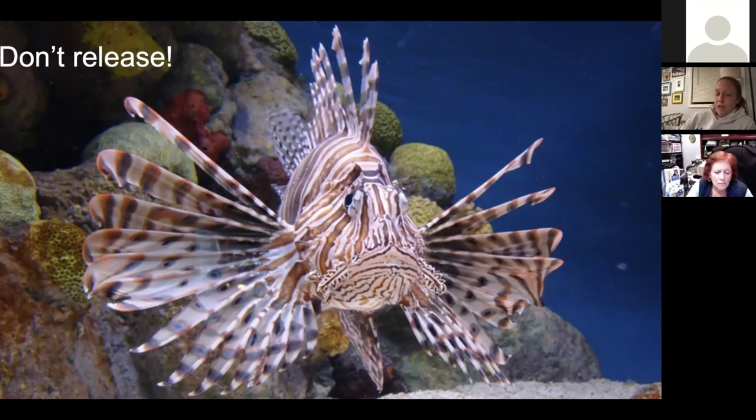Lionfish are a good example, but also down in Florida in the Everglades, there is a huge python problem. Pythons are not native to the Everglades — they were released from the aquarium trade. These snakes become huge and prey on local small mammals like squirrels, really depleting population numbers. They actually pay people to go out and wrangle these pythons and kill them in the Everglades, which is one way they're trying to combat the problem.